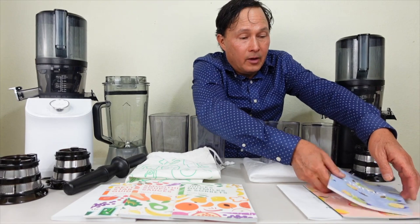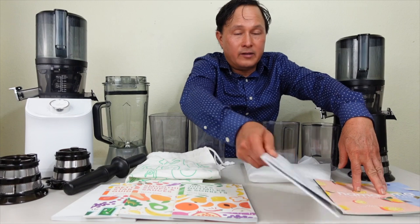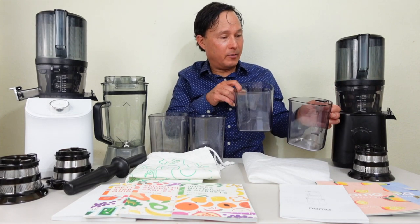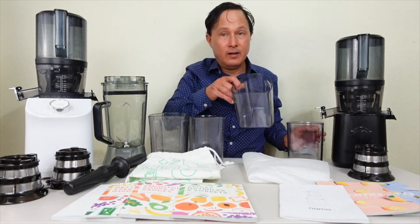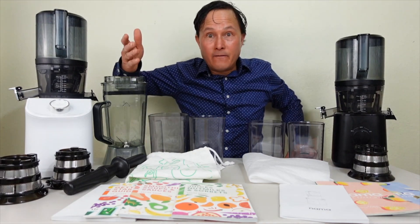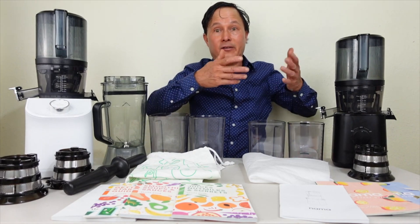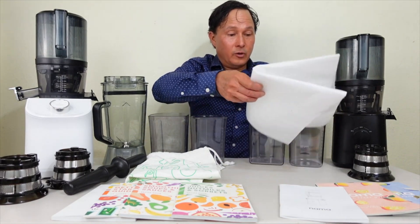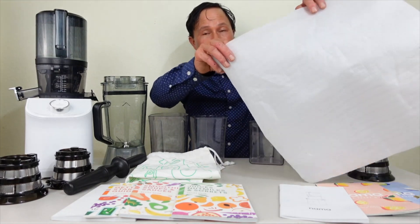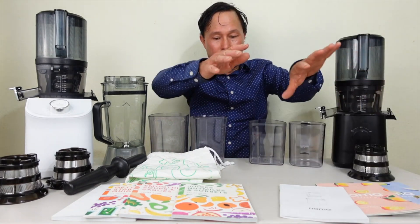One thing I'm not a big fan of with the J2 is that it comes packaged in plastic bags and one-use packaging material that basically just gets thrown away after one use. Meanwhile, over on the C2, you get a lot more.